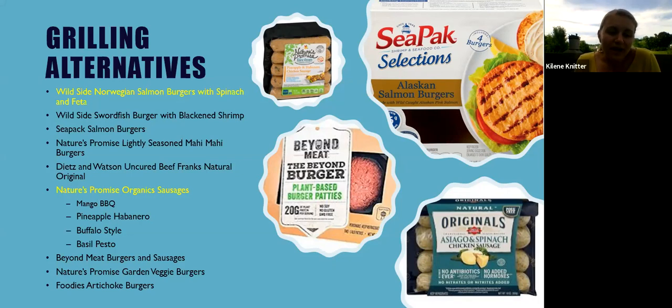Plant-based burgers are super popular right now too, like Beyond Meat, veggie burgers, and there's also an artichoke burger. So going the route of some seafood to get in more fish, mixing up your sausages to try different chicken options, or trying some plant-based could be some different options to mix up your main protein source.